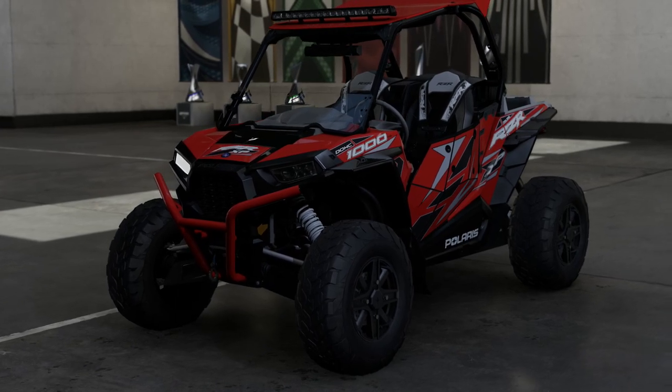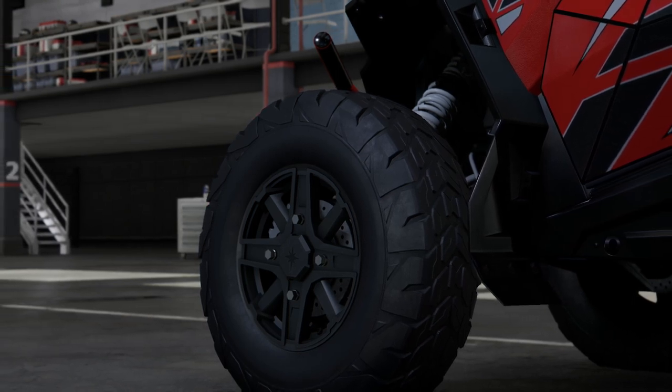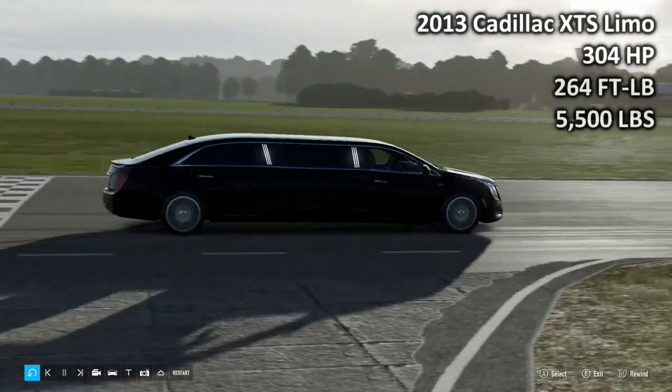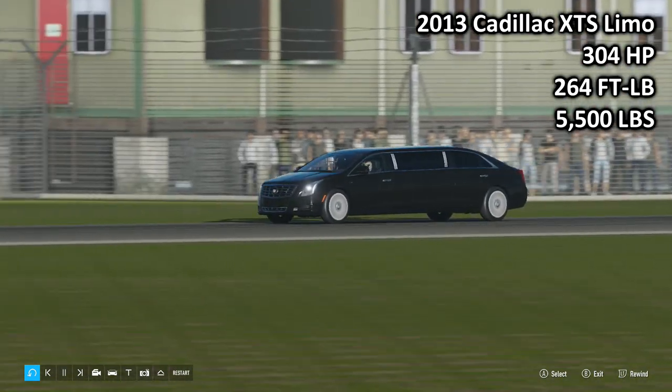Two vehicles with absolutely nothing in common other than the absurdity of them being featured in Forza Motorsport. Despite that, the PIs are pretty close on paper. Which is faster? First up on the docket is the 2013 Cadillac XTS Limousine: 304 horsepower, 264 foot-pound torque, 5,500 pounds of weight.